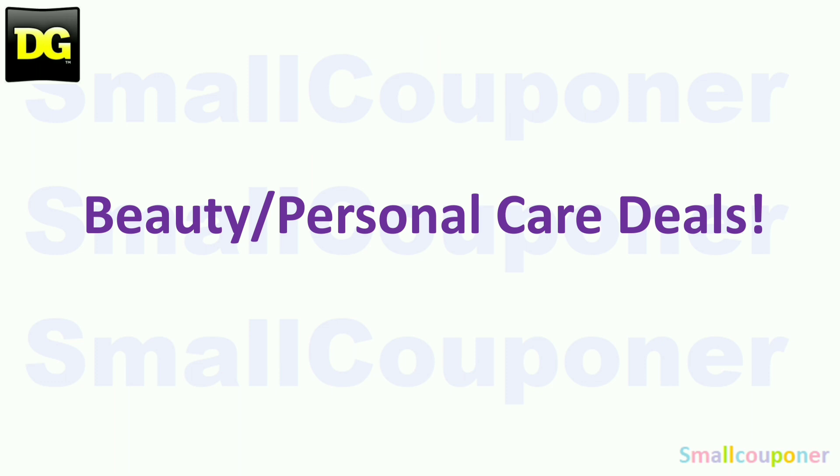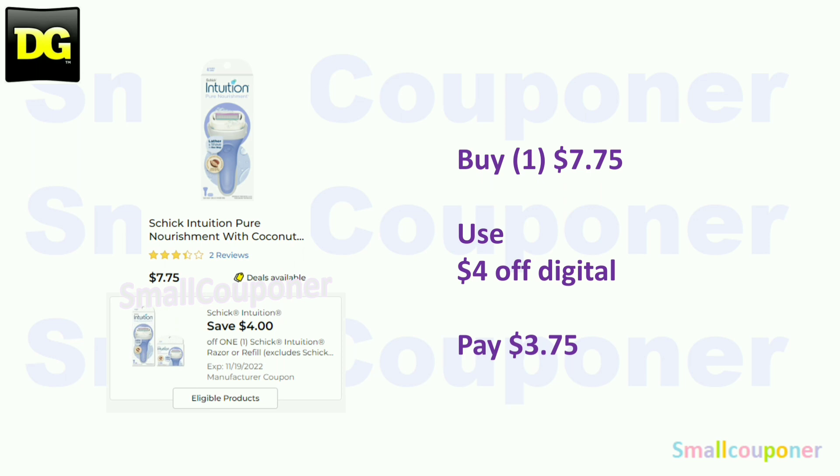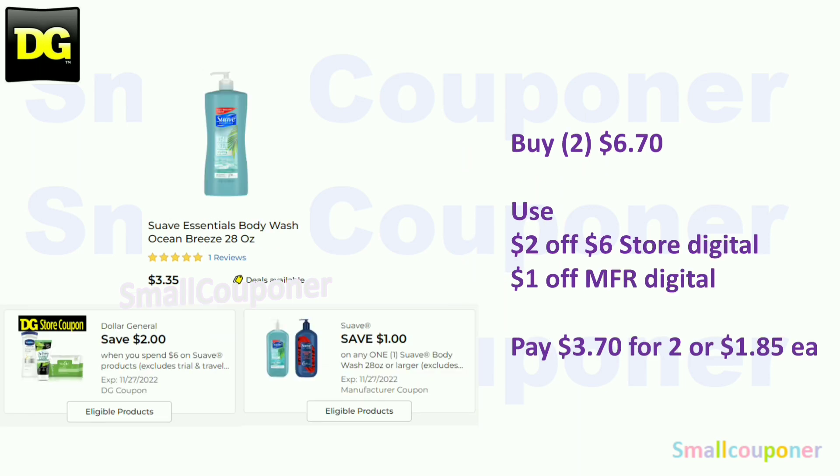Beauty and personal care deals. The Colgate Max Fresh toothpaste — these are $3. Use the $2 off digital and pay $1. The Schick Intuition Razor — these are $7.75; with the $4 off digital, it will be $3.75. The Suave Body Wash, the bigger 28-ounce size — these are $3.35. Buy two for $6.70, use the $2 off $6 store coupon for Suave products and the $1 off manufacturer digital for the 28-ounce body wash. You'll pay $3.70 for two, or $1.85 each.